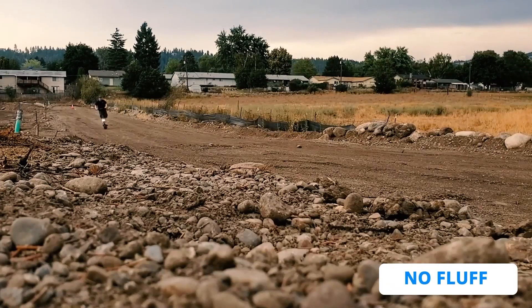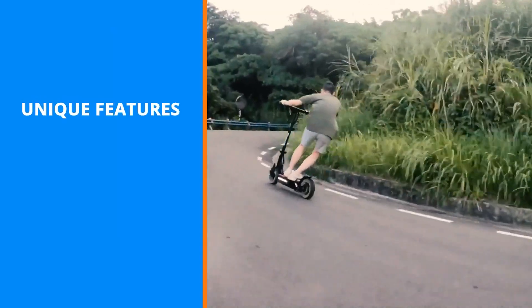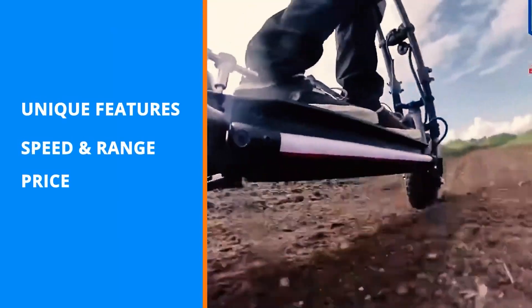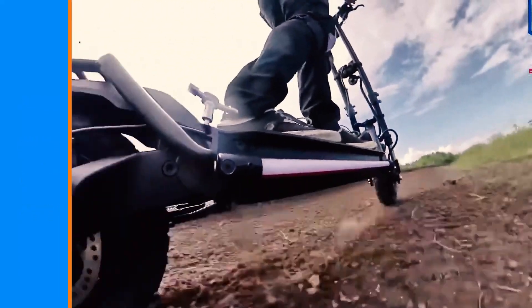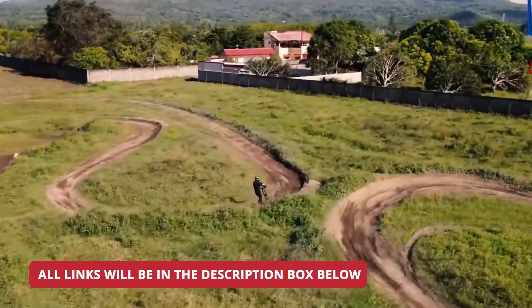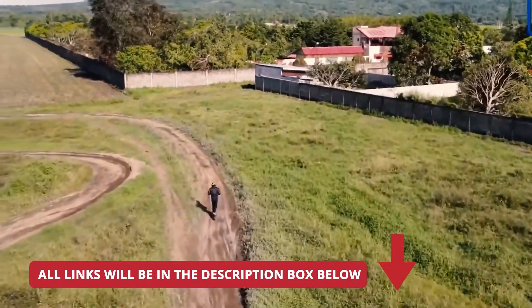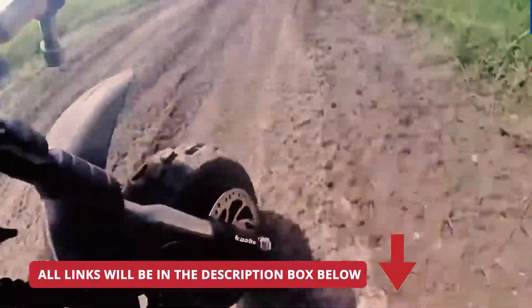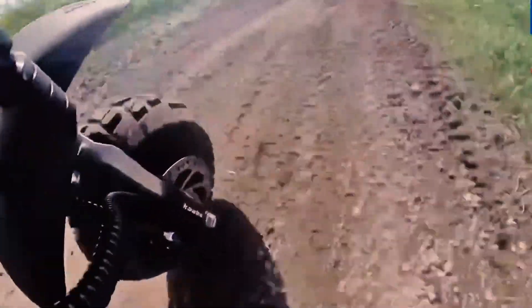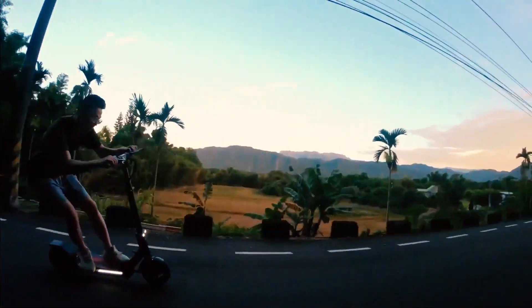There is no fluff in this video. I made sure to only include the facts that actually matter, like the unique features, speed and range, price, and the pros and cons of each model. All the links to products mentioned in this video will be in the description below, so for the most up-to-date information along with the latest prices, make sure to check out the description. The e-scooters in this video are in no exact order, so make sure to stick with me till the end so you don't miss anything.